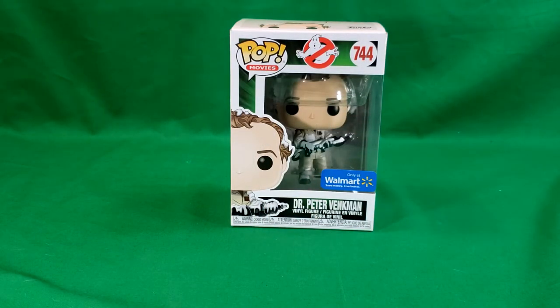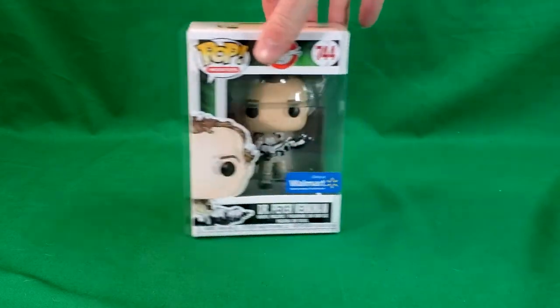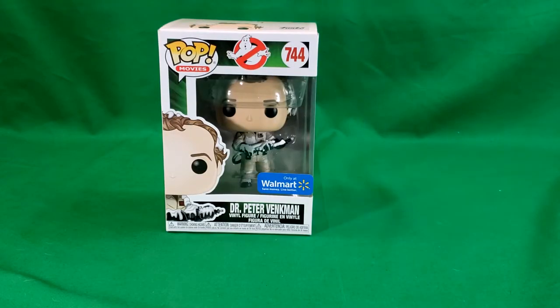So as I said, this is the Pop Movie 744 Ghostbusters Walmart exclusive Dr. Peter Venkman covered in marshmallow. And we'll go ahead and bring in the box. I just got done filming the Bob Wiley review, so I've already got the other Peter Venkman out of the box. So we'll just bring in the box for right now.